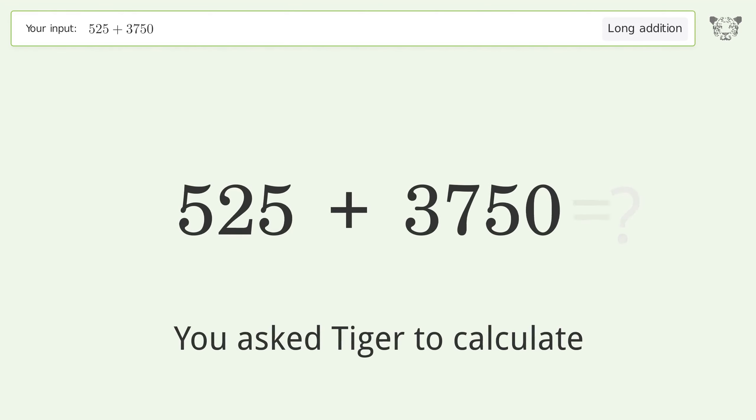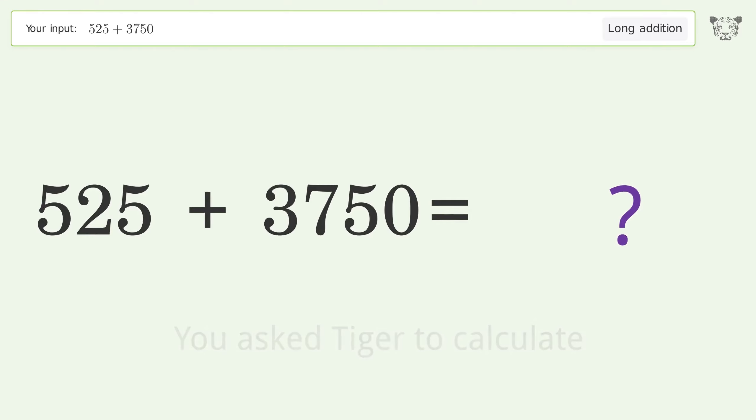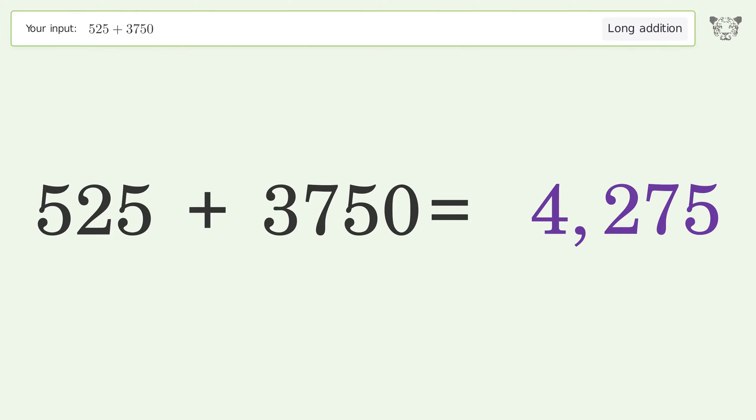You asked Tiger to calculate. This deals with long addition. The final result is 4275.